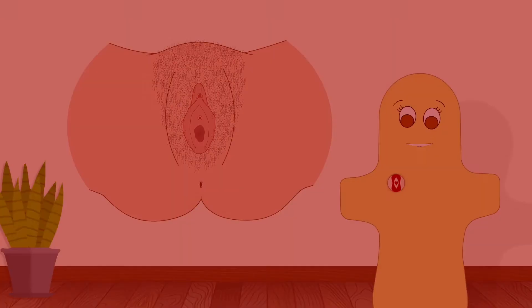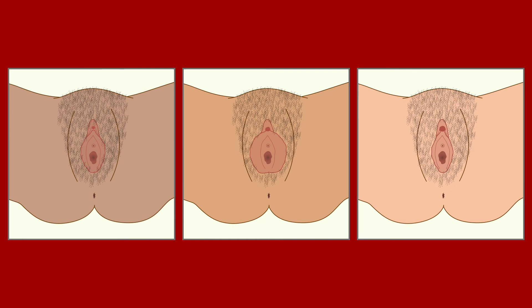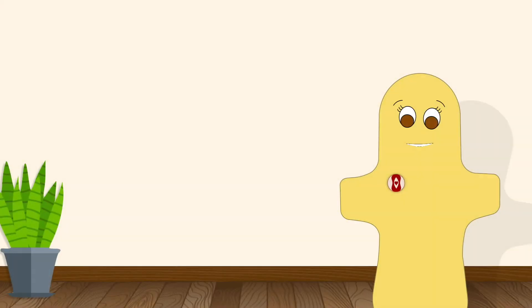If you've ever been curious and looked at your vulva, you probably noticed that it doesn't look just like this picture. Maybe it's a different color, maybe the labia are a different size, maybe your clitoris is a different size, maybe there's more or less hair. Whatever the difference, that's okay. The size, shape, and color of everyone's vulva, labia, and clitoris are different — there's no one right way for it to look.